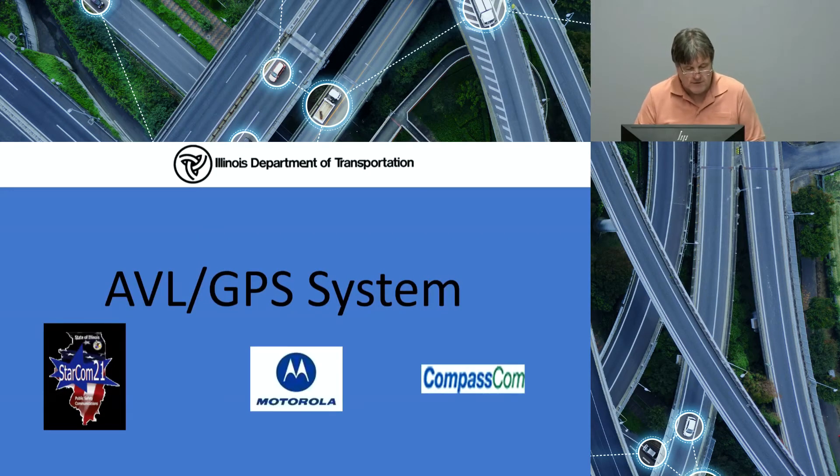Thank you, Brent, and I'm happy to do this for the state of Illinois. Let me share my screen here. Let me give you a brief history of IDOT's communications. Basically, IDOT had been using the same type of radio system, a low-band simplex with multiple hardware refresh since the 1950s, until it was no longer a viable option.